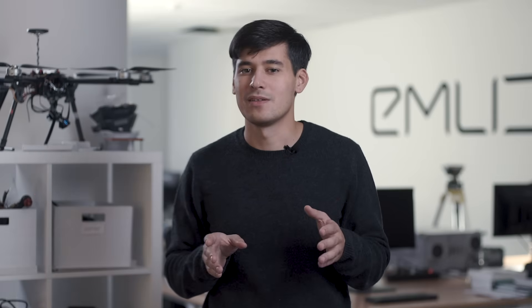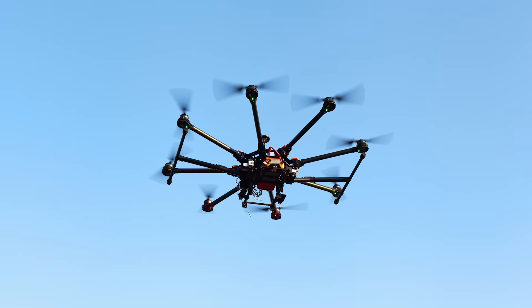We weren't the only ones who felt that way. At that time, we were designing drone autopilots, so our team had experience in developing electronics and software. After a lot of research, we decided we are going to build our own RTK receiver that will be affordable and easy to use.